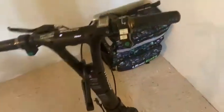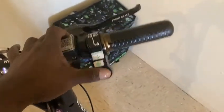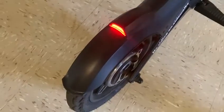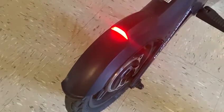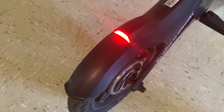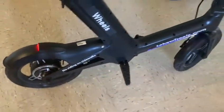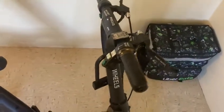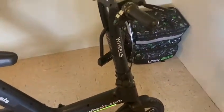Let me show you how the light looks. Hit that green — LED lights in the back as well. Now check this out: when I hit the brake, whether it's the front or the back brake, the light gets brighter so cars know you're braking. That is a super important safety feature and they added it.